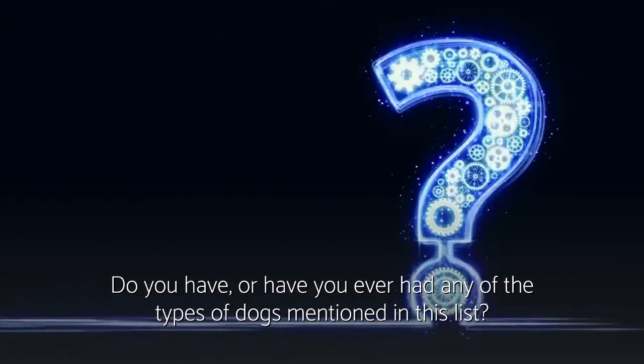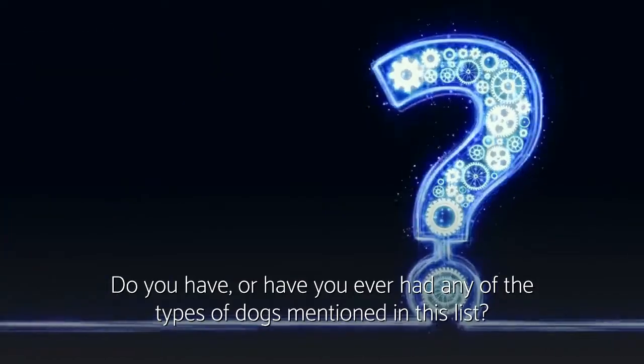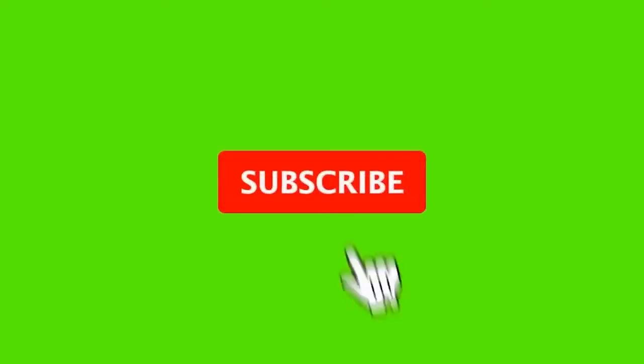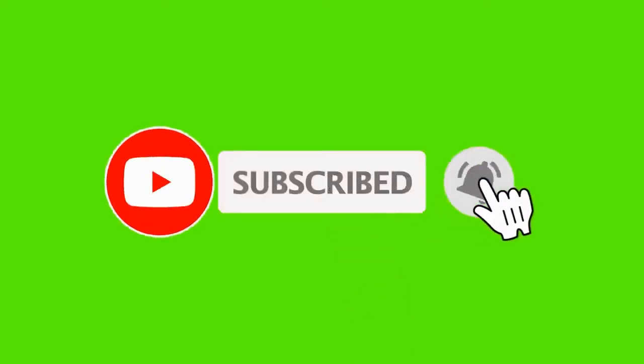Do you have or have you ever had any of these types of dogs mentioned in this list? If so, let me know in the comments section below. And please don't forget to subscribe if you're new to my channel. Thanks for watching.